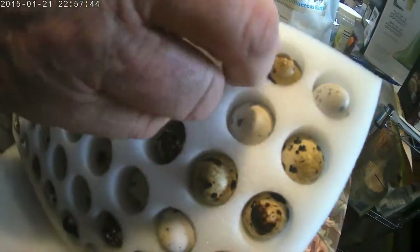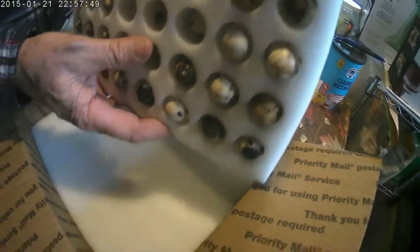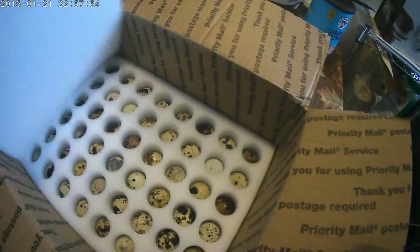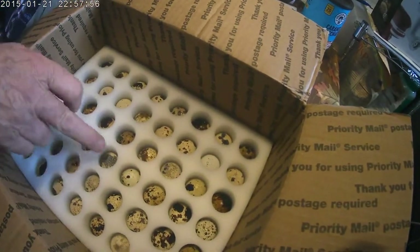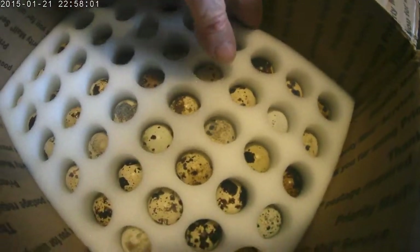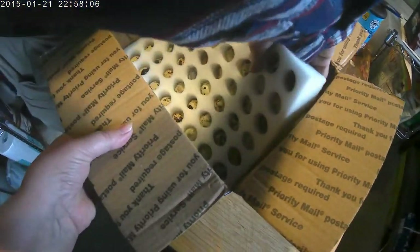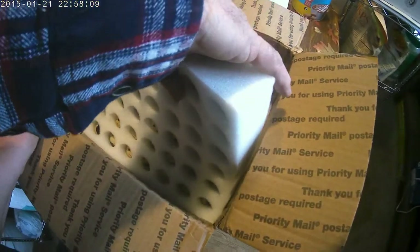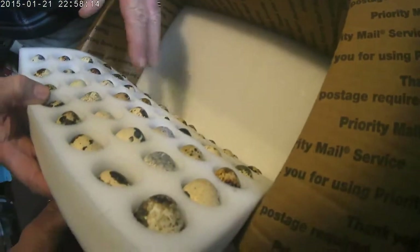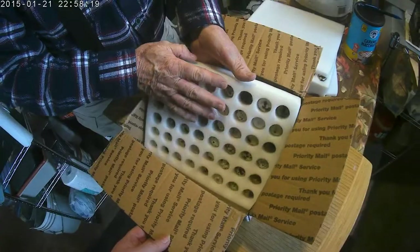That's a nice way of packing them. They did a good job. Looks like we all survived the trip — they all survived. That's pretty nice. That's awesome packing.